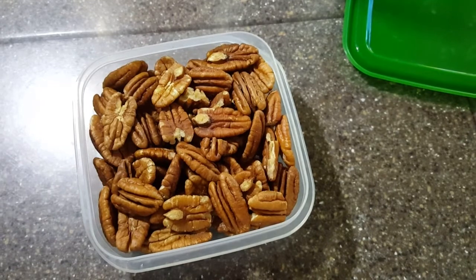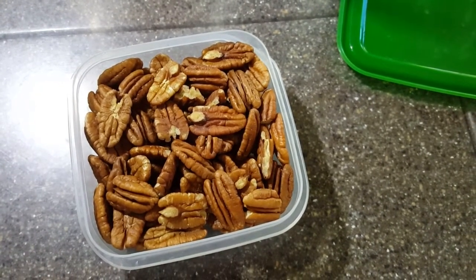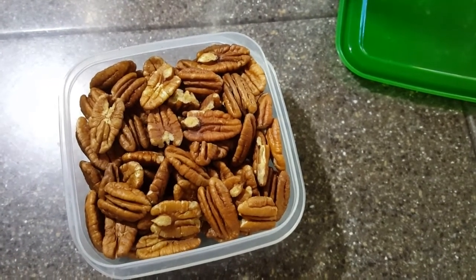Just a tip — I found these pecans on sale at a very good price. I picked up a couple pounds. They keep well; they're good for salads, snacks, baking, anything you want.